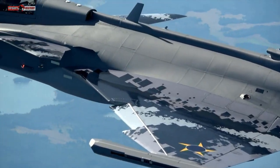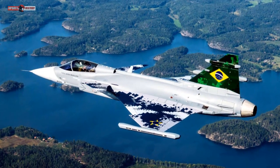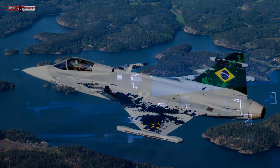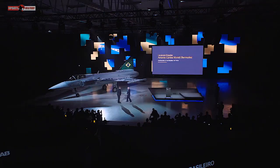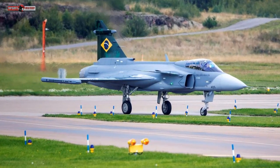Brasilia ordered 36 Gripen E/F fighters from Saab in 2014 as part of a deal that included in-country production of 15 examples of the aircraft. The first Gripen E, built in Sweden, was delivered in September for the start of the aircraft's flight test program.